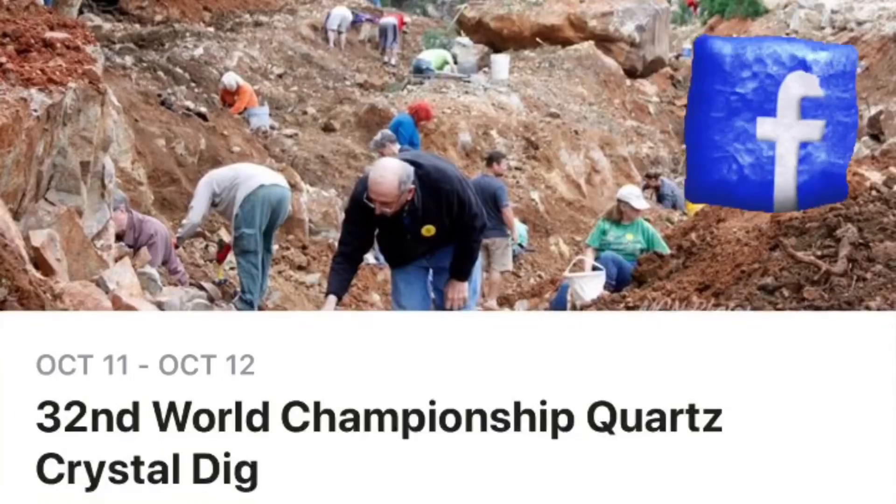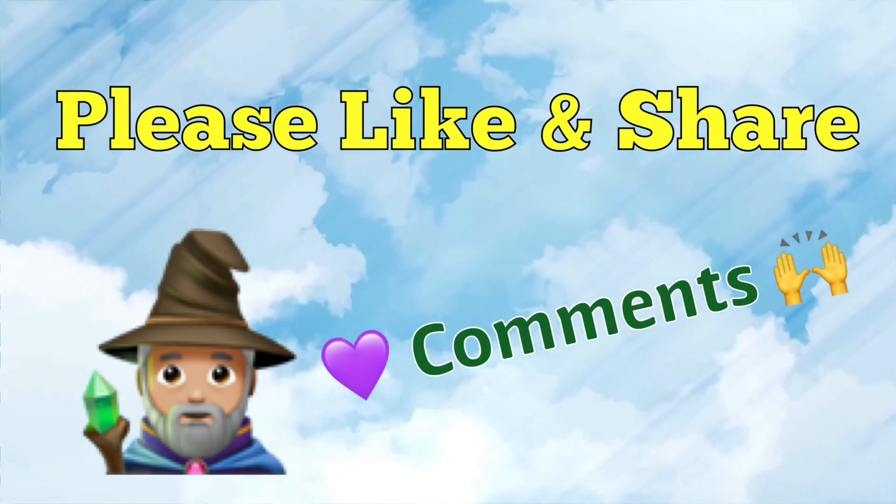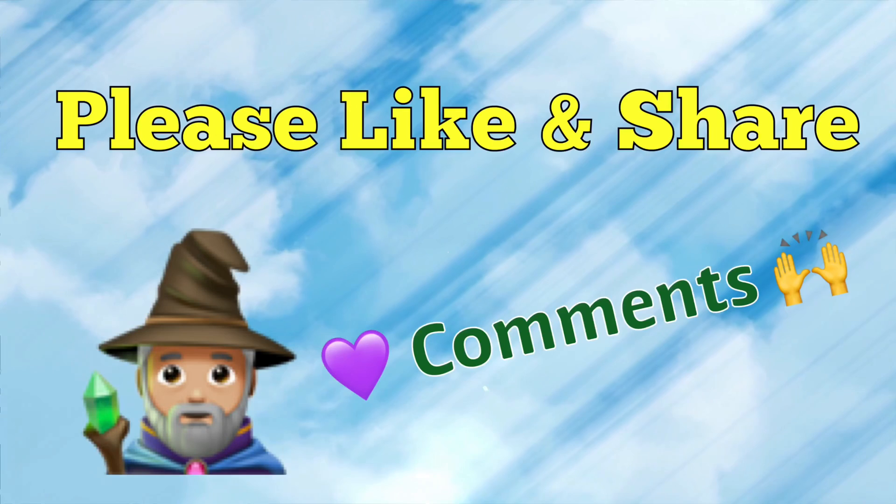To help and support this channel, please like and share, and we sure do love your comments. Thanks for watching.